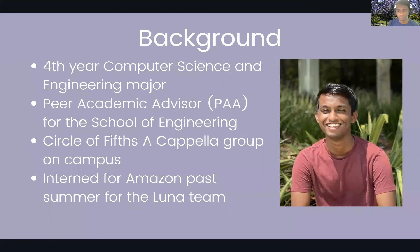Another fun fact: I do like singing and I'm a musician. I'm part of the Circle of Fifth a cappella group on campus. And the main thing I'm presenting about today is my past Amazon internship this past summer with the Amazon Luna team.